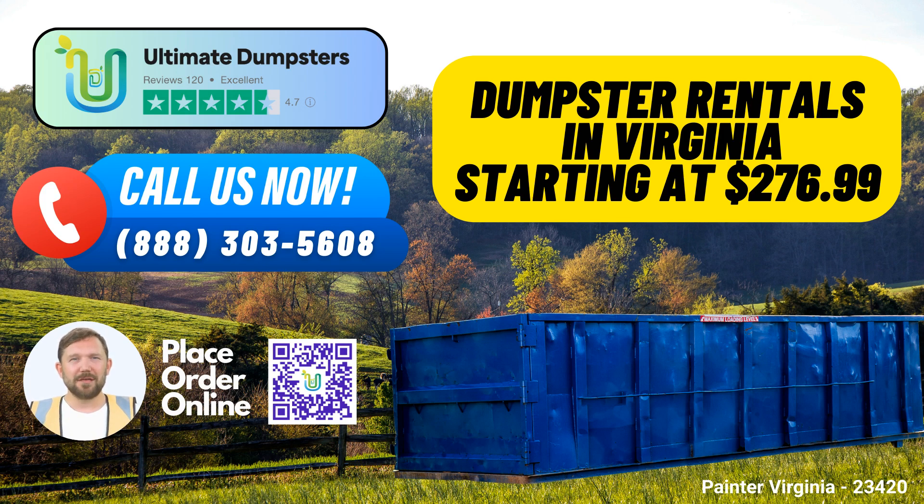Benefits of Using Ultimate Dumpsters. 1. Variety of Services: Whether you're tackling a home renovation, yard waste removal, small business waste disposal, or even demolition debris, Ultimate Dumpsters has you covered. We provide roll-off dumpsters for all your waste disposal needs, making your project hassle-free.